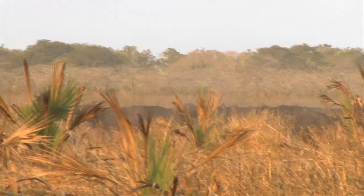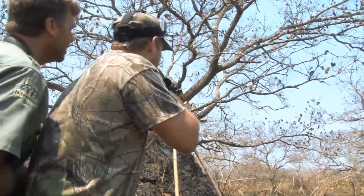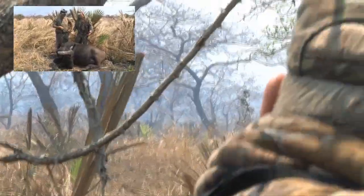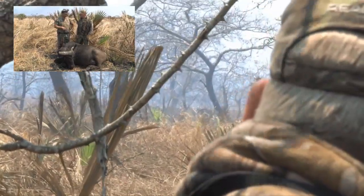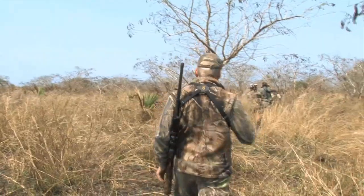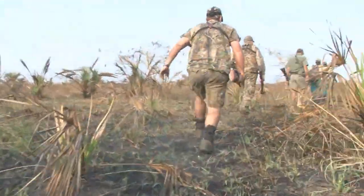It's part two of our epic Mozambique buffalo hunt with Nduna Hunting Safaris. In part one, my good friend Gavin Ingram of Nduna took his very first Cape buffalo. If you haven't already seen it, click on the link now. But our task is to deliver two buffalo and it's now my turn to step up to the plate.